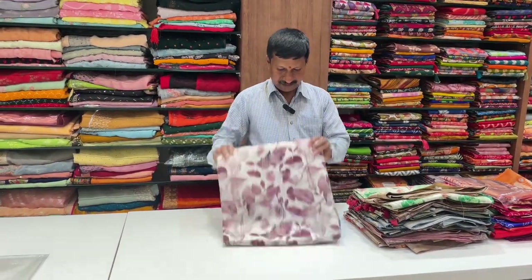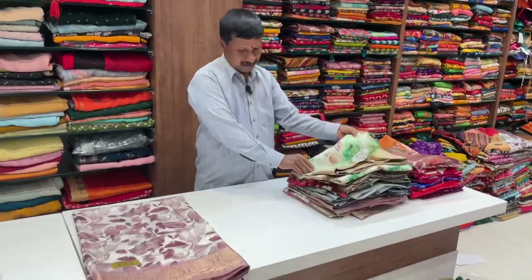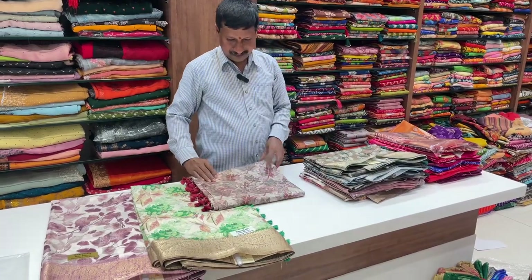This is the price of 790 rupees. These are the colors — traditional colors, fancy colors, color, etc.